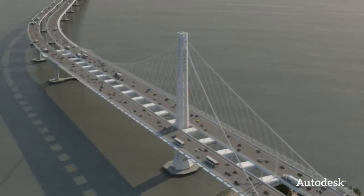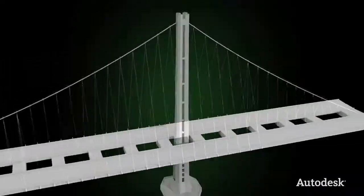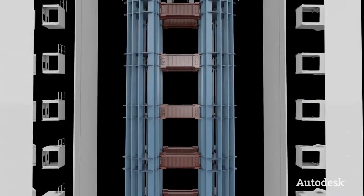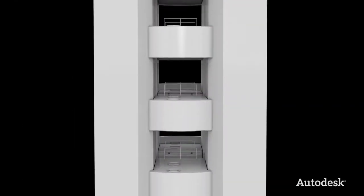Digital models are also used to manage large-scale infrastructure projects like the San Francisco Oakland Bay Bridge. Early on, engineers were able to explore different design alternatives. During the design phase, 3D digital models were used to check for potential conflicts between different structural components of the tower.